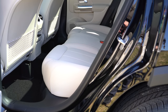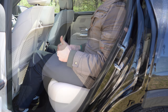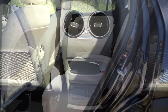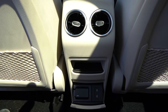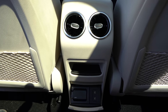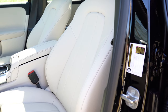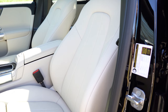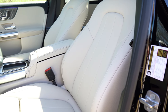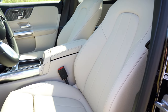Rear legroom is 38 inches. Even at six feet tall, there's decent space back there. A rear center armrest with cup holders is optional — surprisingly, this vehicle doesn't have it. Rear ventilation comes standard, along with some storage and dual phone charging ports. A 115-volt power outlet is optional and included here. Up front: an 8-way power driver's seat with 4-way power lumbar is standard. Memory settings for both driver and passenger come standard, which is rare — typically it's driver-only.